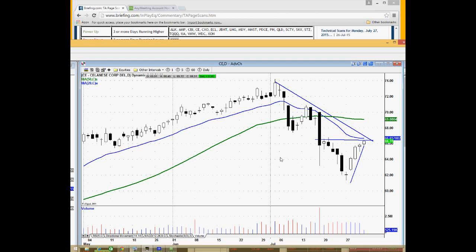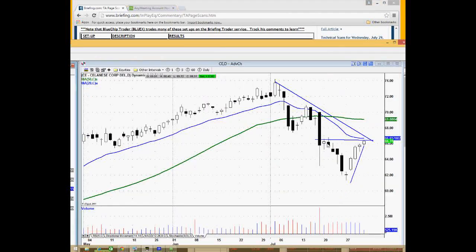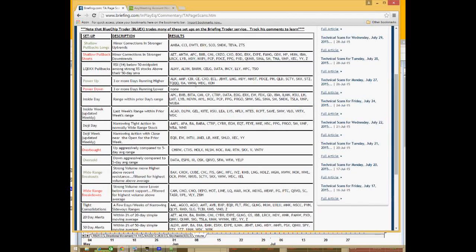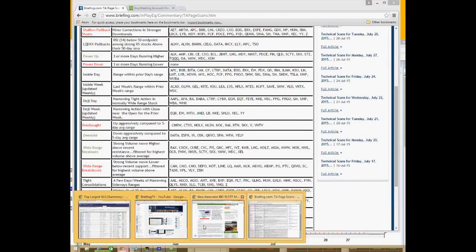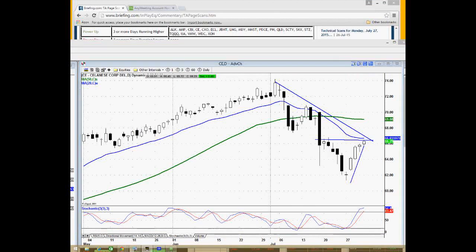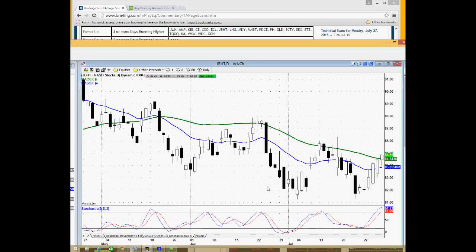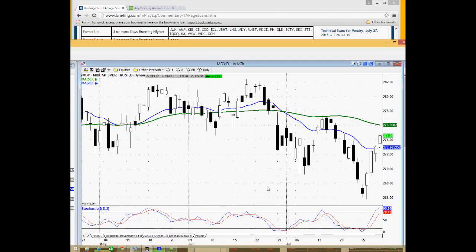Another thing to keep track of on the TA scans is if you see a name show up on multiple scans — for example, I'm wondering if CE was on the pullback shorts as well. CXO is interesting because it was actually a pullback short candidate, so that's one to take note of. JBHT is a transport coming into resistance at the 50-day moving average. MDY, the mid-cap ETF, has been running over three days in a row, potentially signaling an overbought indication among mid-caps.